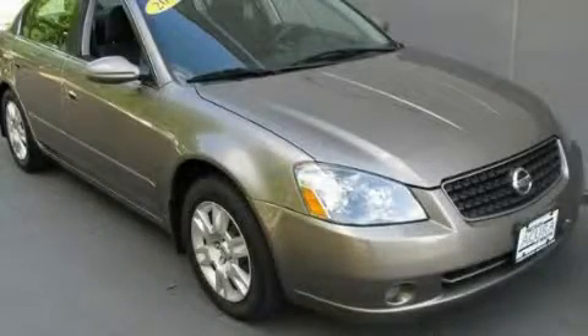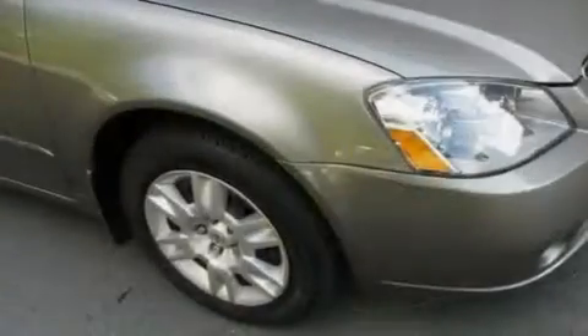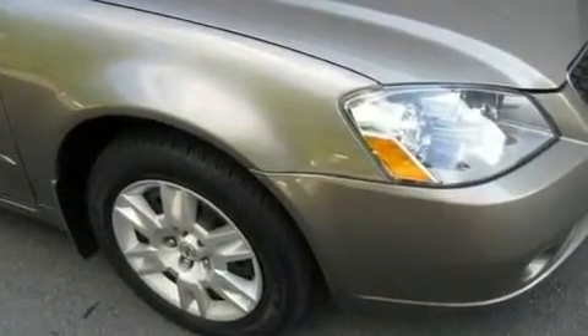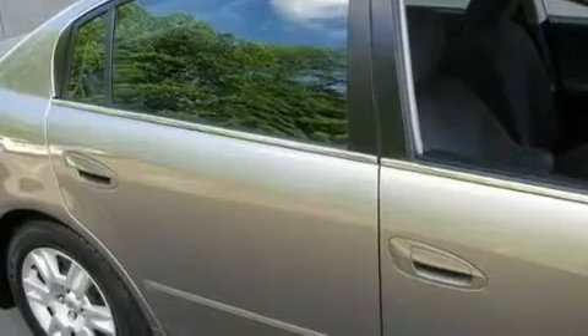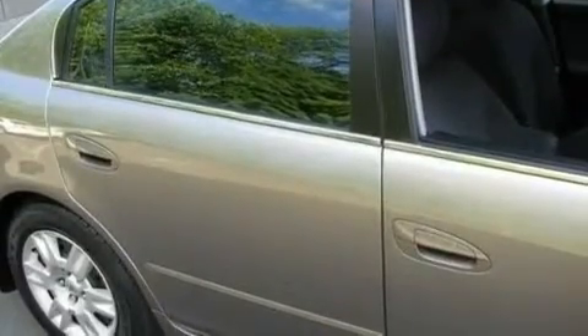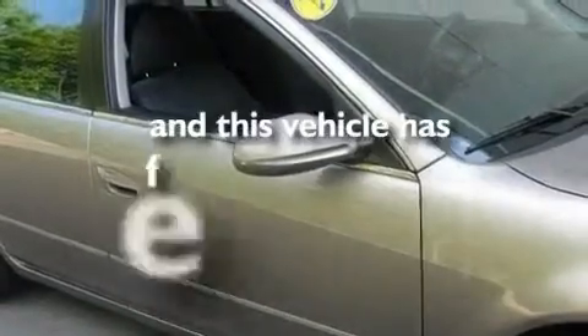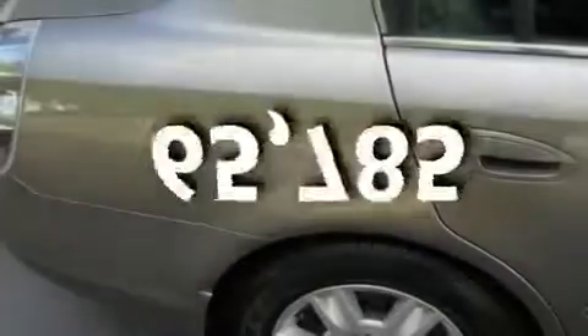This is a 2006 Nissan Altima. It features a 2.5-liter four-cylinder engine and an automatic transmission. Its top features include cruise control, keyless entry, a CD player, a security system, rear seat child-proof door locks, and this vehicle has fewer than 66,000 miles on the odometer.